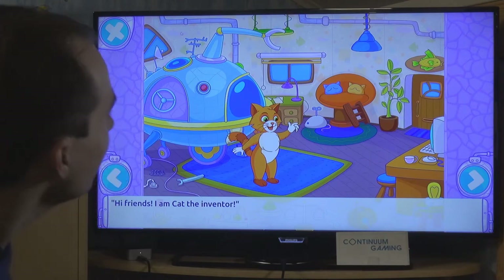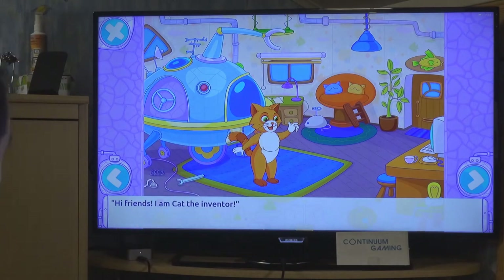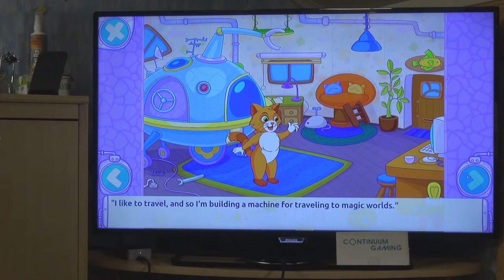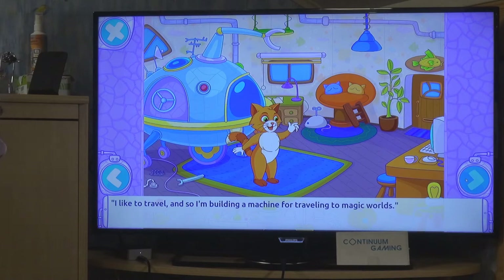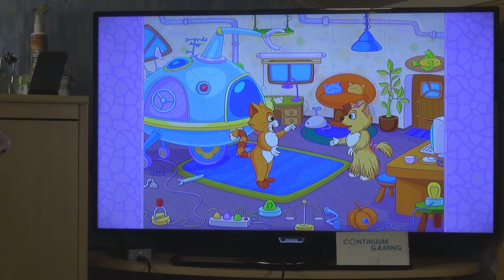Our main character is a cat, and there's a dog too - that's why it's called Cat and Dog Story. You just watch the story unfold. The cat is an inventor, the dog is a friend. Someone is knocking at the door - that's the dog - and the cat explains what's going on.